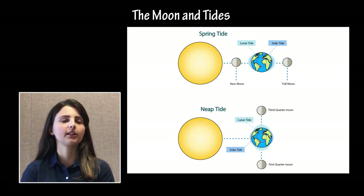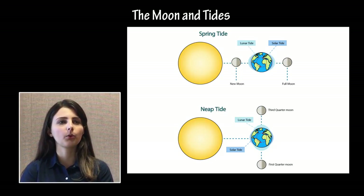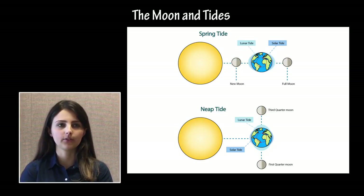Exams may include questions about tides, specifically regarding the Earth-Moon system. Tides are caused by changes in the relative positions of the Moon and Earth and the gravitational bulges created by the Moon's gravitational tug on Earth. Students should understand why different parts of the world experience different tidal patterns at different times of day. Students should be familiar with neap tides and spring tides, which occur when the gravitational forces due to the Sun and the Moon are perpendicular and parallel, respectively.